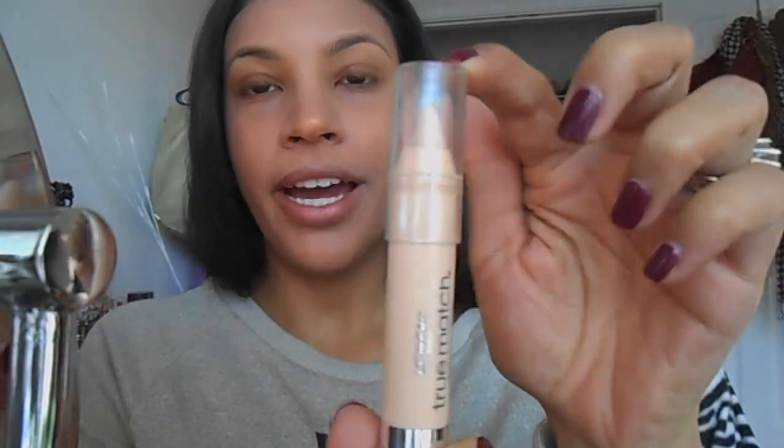My BB cream is all over my face. I'm just gonna go in with my concealer — I've been using my L'Oreal True Match concealer pencil and I really love this pencil. I think you guys should check it out. I just go under my eye in like a V shape.